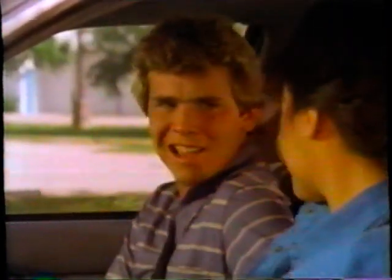Well, I guess you've been working on cars a long time. I'm no mechanic, but I try to do all the simple stuff myself. All you have to do is read the owner's guide. You make it sound easy. It is, Mark. It really is.